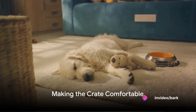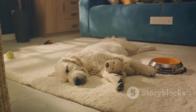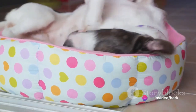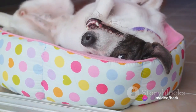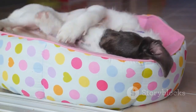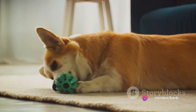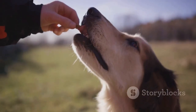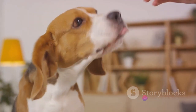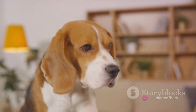Step two is all about making the crate inviting. Think of what makes you feel comfortable at home — it's the same for our canine companions. They need a cozy and welcoming space to feel safe. Start by adding some bedding to the crate; a soft blanket or a comfy dog bed will do the trick. Toys can also be a great addition, offering entertainment and helping alleviate boredom. Lastly, consider adding some treats or chews, as these can be especially useful in making the crate a positive place.